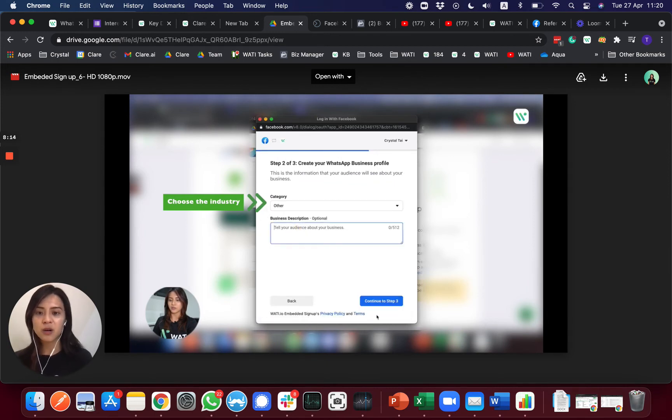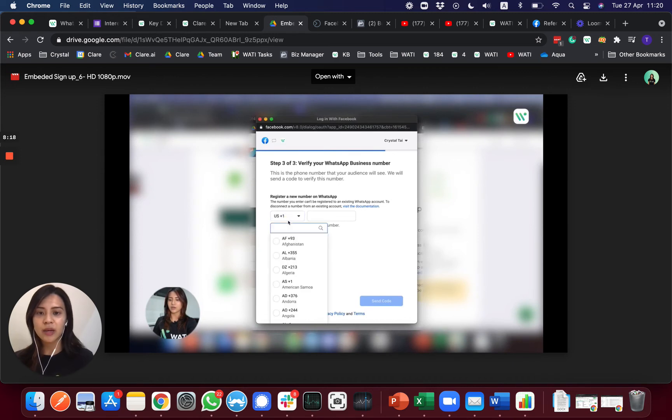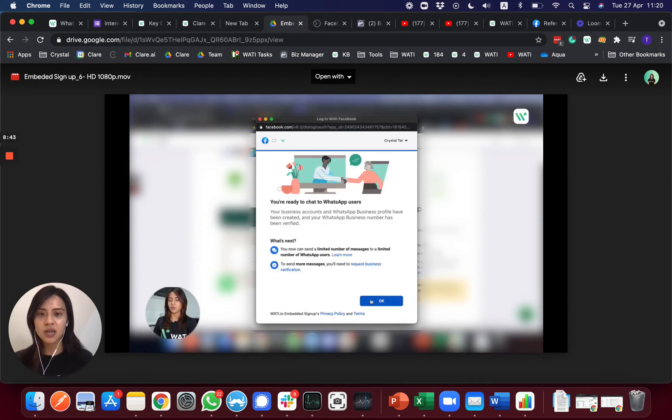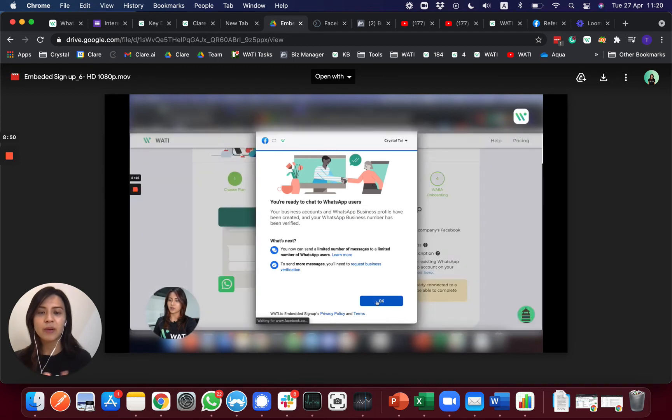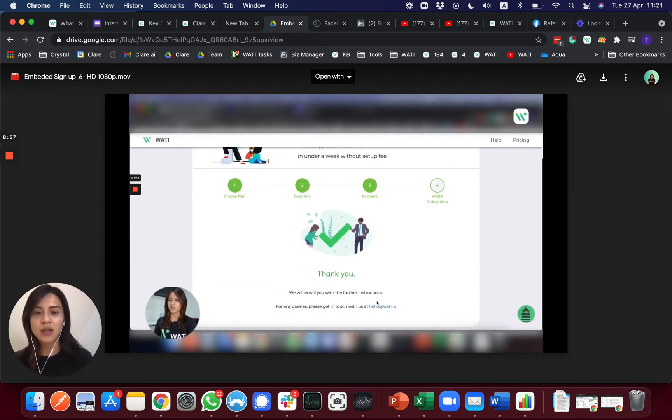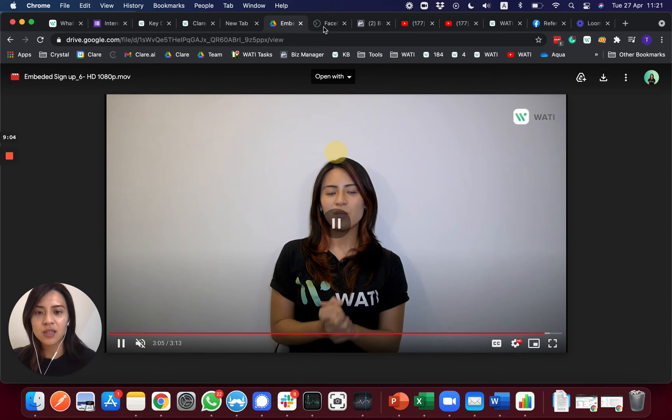After choosing the category, your client will verify their phone number. Make sure the number has not been used on WhatsApp before — it should be a clean number. They enter their country code and number, then choose voice call or SMS to receive a six-digit verification code. After inputting the code and clicking 'Verify,' they will get a sandbox account, allowing them to use the basic functions of WhatsApp API with a limited message count until business verification is complete.